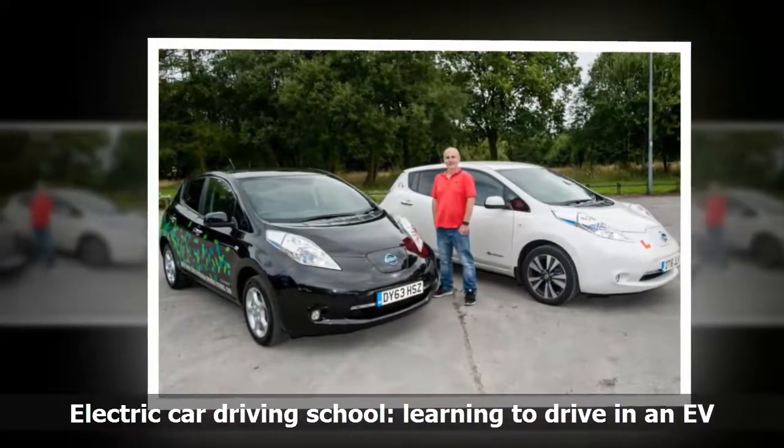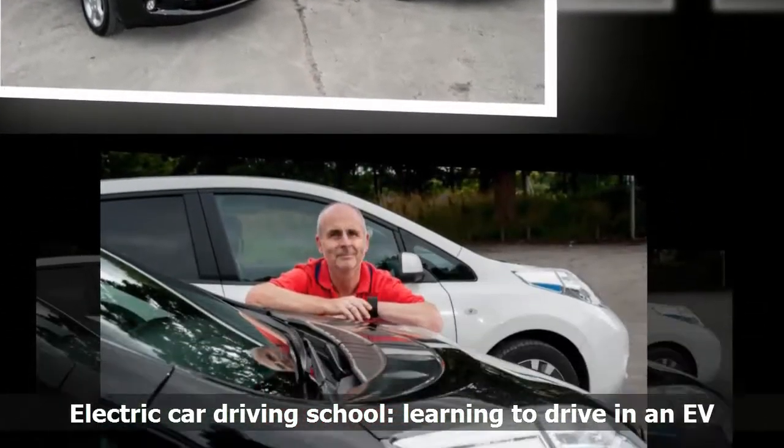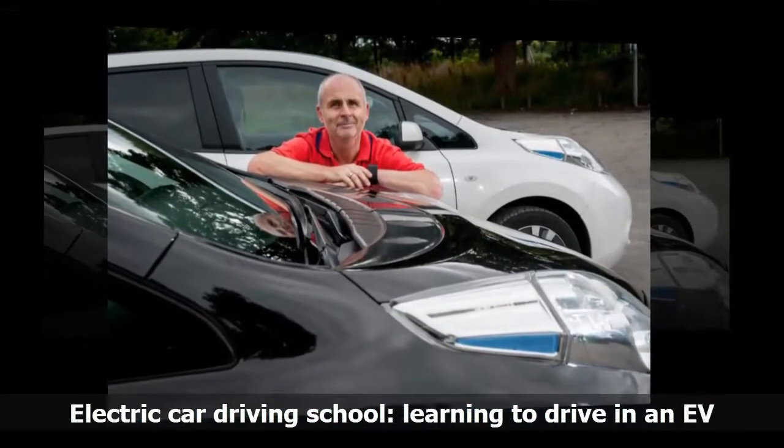Even more impressive are the brakes, which according to the last inspection are only 50% worn after 126,000 miles of teaching.